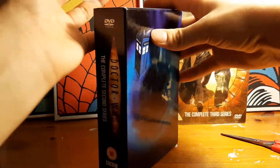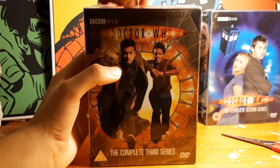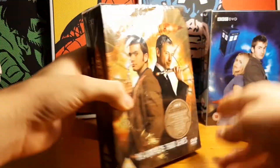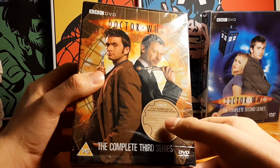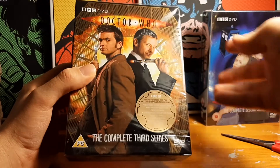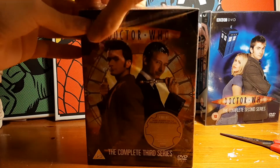That goes back in the box. I'll get on with opening the second one now. I did notice a HMV sticker on these, so they must have been bought from HMV and never opened - lucky me. There's a sticker on the front which says six disc set includes the Runaway Bride, plus over eight hours of special features including commentaries, video diaries, and Doctor Who confidentials. I'm not sure if the specials are in here - they're usually on separate discs.